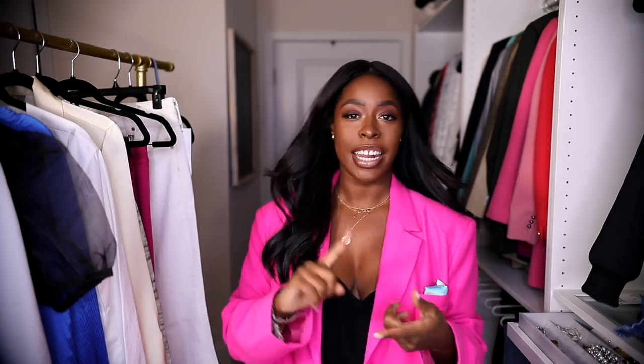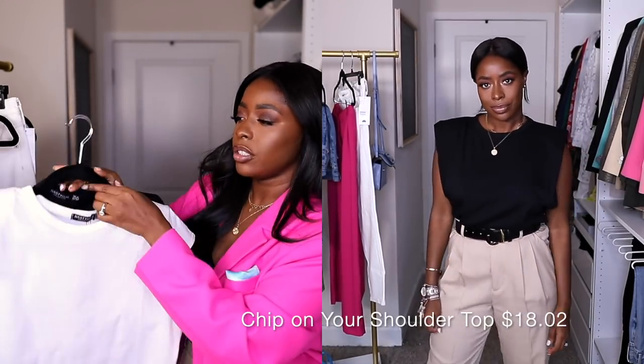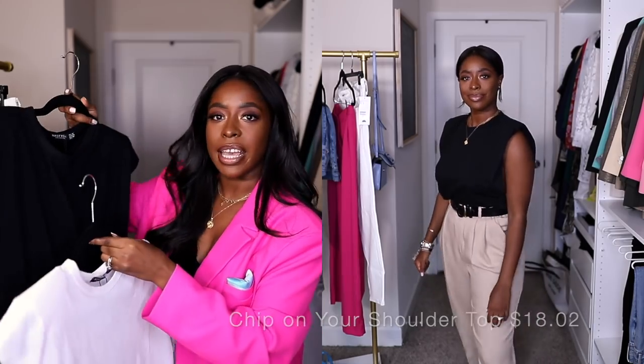First up, we're starting with Nasty Gal. I got items from Nasty Gal, H&M, and ASOS. Starting with Nasty Gal — I purchased two t-shirts that are basically dupes of the Frankie Shop muscle tee with the padded shoulder pads.